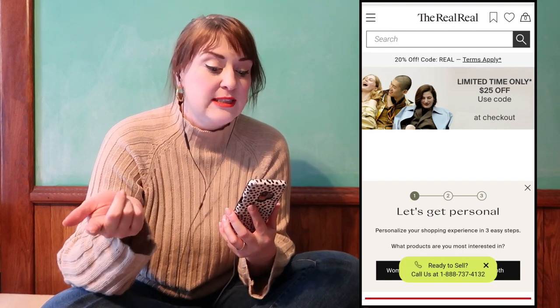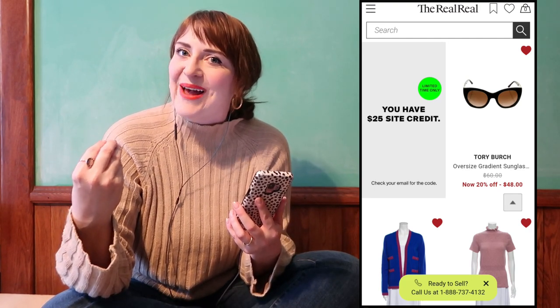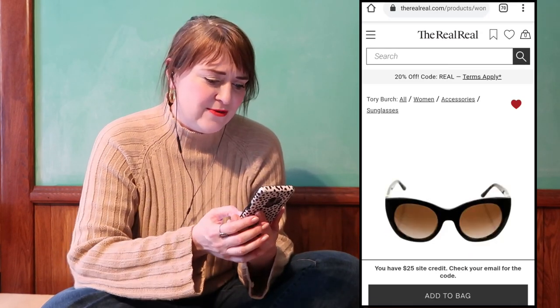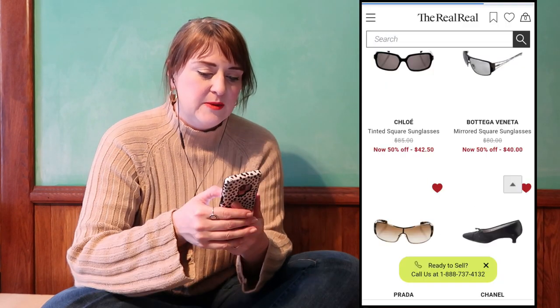The bonus of thrifting online is you have access to a lot more variety of product and designer brands. The site I love for designer brands is The RealReal. I flagged some sunglasses — I feel like I'm finally at a place in my life where I can be responsible for a nice pair. I saved a lot of Tory Burch styles, sparkly Kate Spade glasses — look how Elton John this moment is — and I love a classic Ray-Ban, plus some Bottega Veneta ones.